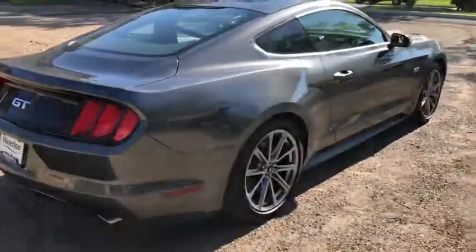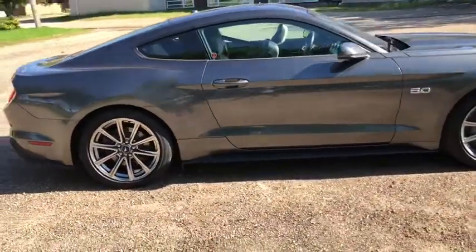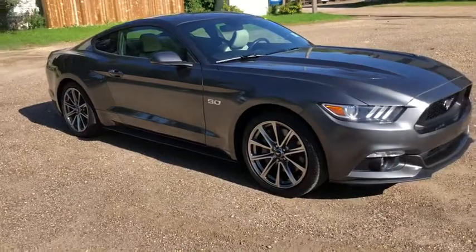We're not going to cover everything about this car in this short video, so if you have any further questions please get in touch with us at waterlooford.com or come stop by our dealership at 11420 107th Avenue Northwest in Edmonton, Alberta.